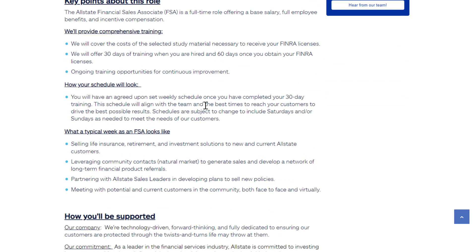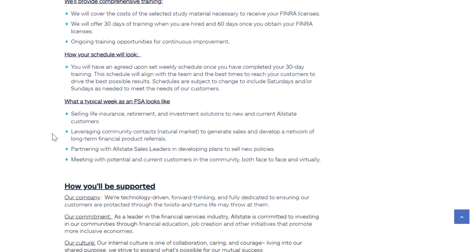You'll have a set weekly schedule once you complete your 30-day training. Typically you'll sell life insurance, retirement, and investment solutions, leveraging community contacts to generate sales and develop a network of long-term financial product referrals, partnering with Allstate sales leaders and developing plans to sell new policies.